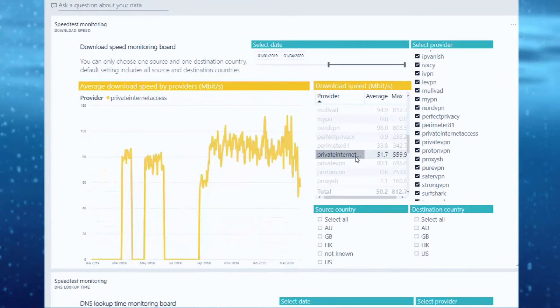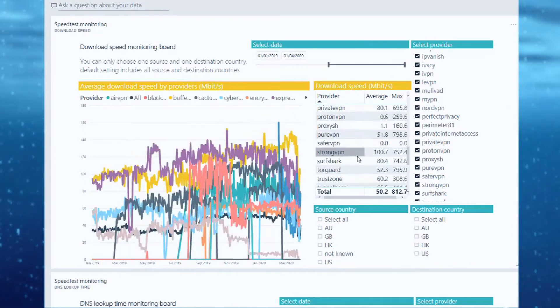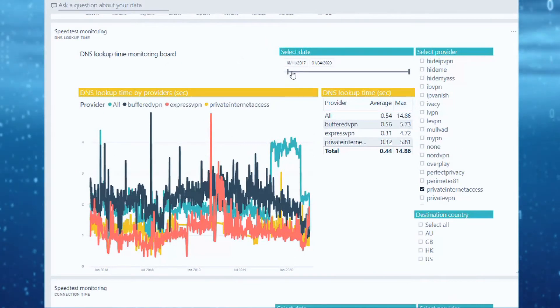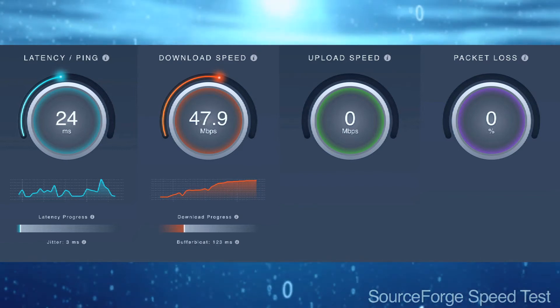PIA often sits just outside our top 10 providers, making it quite formidable in a saturated market. We update where our providers belong on the list daily, which you can find in the description below. As you can see here, we're achieving nearly 50MB download speeds on a 60MB line.